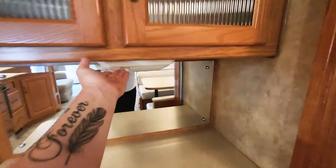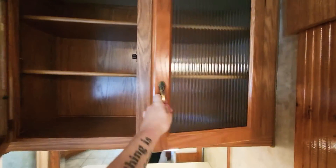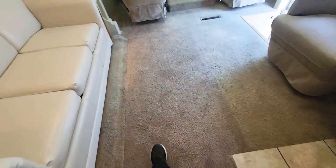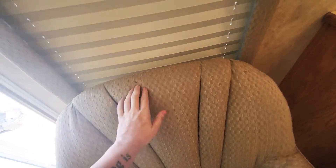Coming over here you've got your little coffee bar and the entry space. The carpet is actually pretty clean — it's got a little bit of color to it, but carpets can always be replaced. This chair is in good condition — no rips, tears, or stains. Well, there is one little stain there — I'm trying to be picky for you.